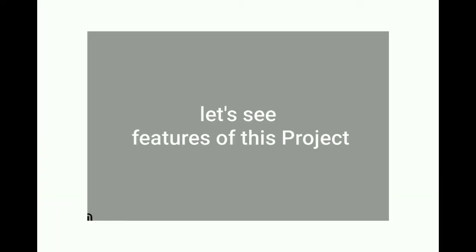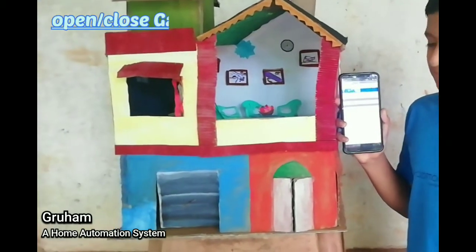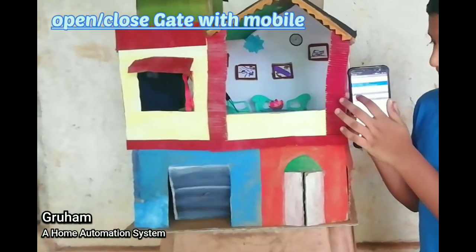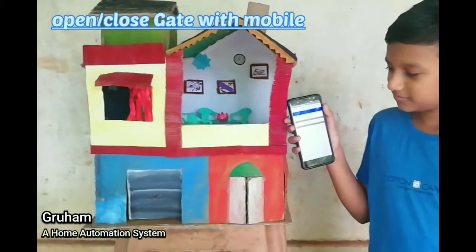Now let's see the working features of our project one by one. The first feature is opening and closing of a gate via Bluetooth. With the help of a mobile using a Bluetooth connection, you can open and close a gate.